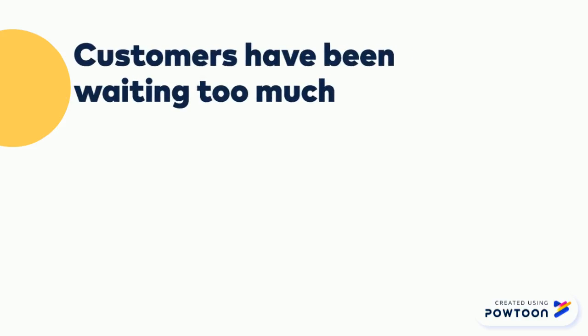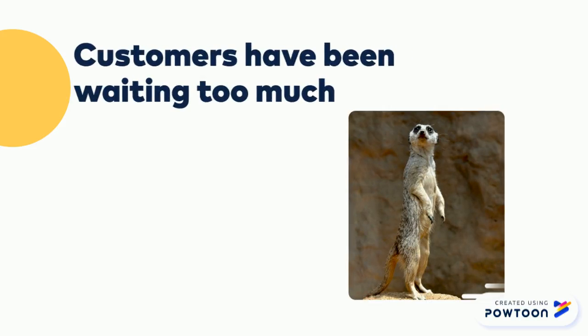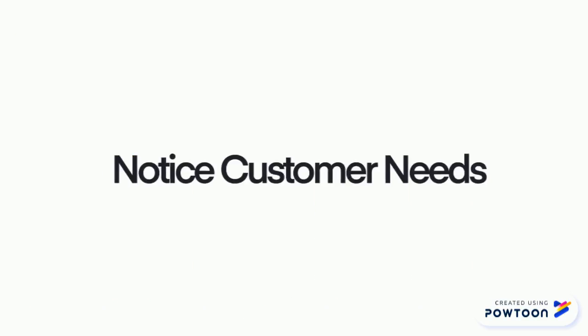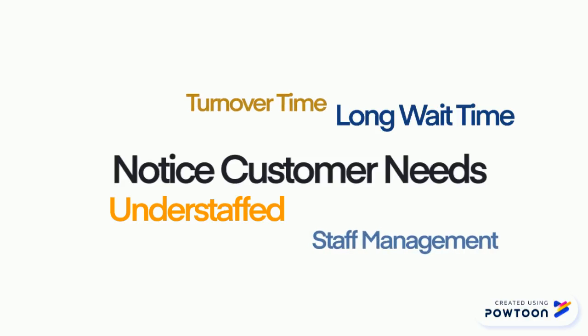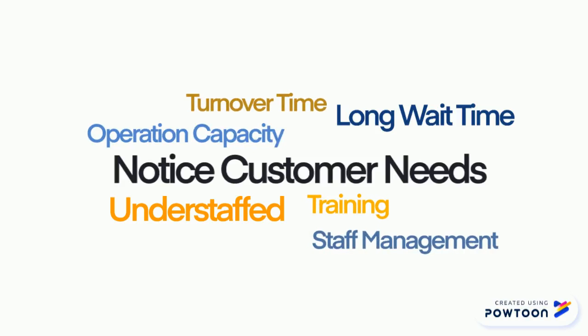Customers have been waiting too much like meerkats. Even though they're staring at their waiters, they are ignored. Restaurants want to meet their customers' needs. However, from our survey of restaurants in New York City, we found that restaurants have long wait times for tables, are sometimes understaffed, and struggle in their operational capacity.